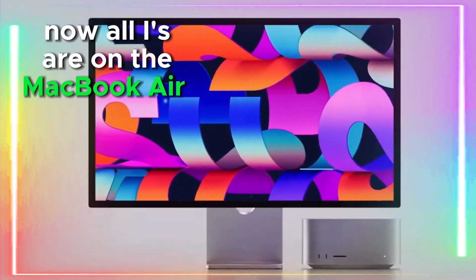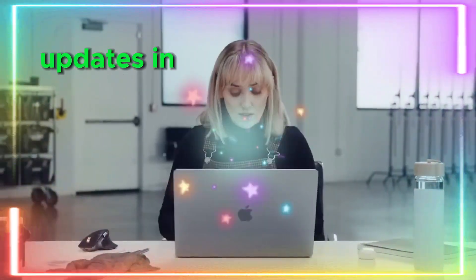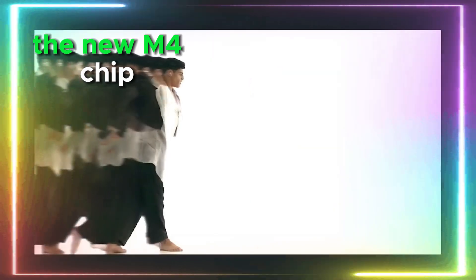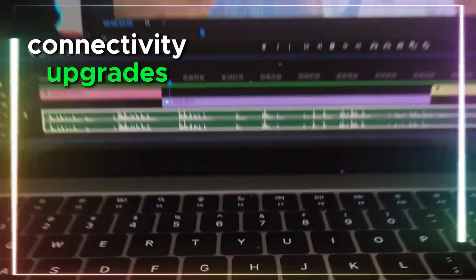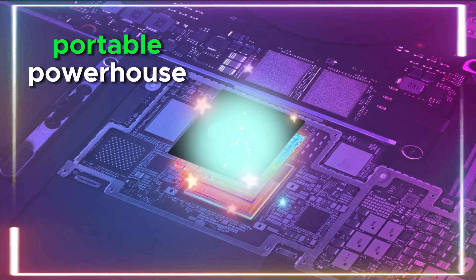Now, all eyes are on the MacBook Air M4, which is shaping up to be one of the most exciting updates in Apple's laptop lineup. From performance leaps with the new M4 chip to potential design refinements, improved battery life, and connectivity upgrades — let's dive into everything we know so far about Apple's next ultra-portable powerhouse.